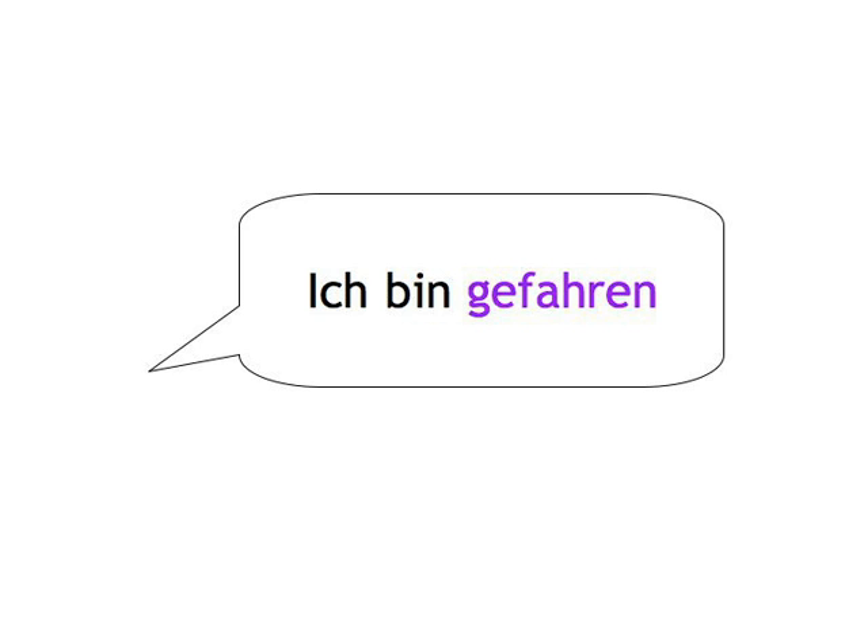Let's have a go then. And remember, this is about learning, not necessarily already knowing the past participles.